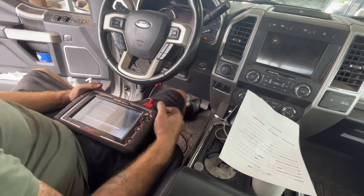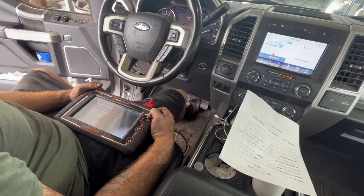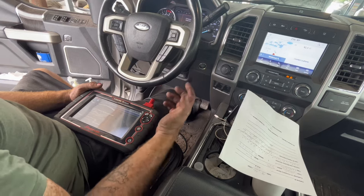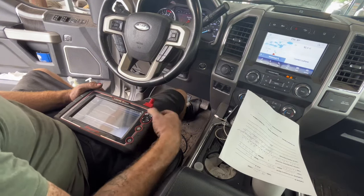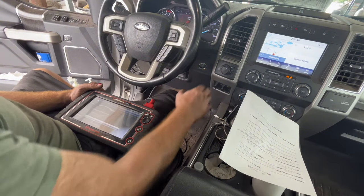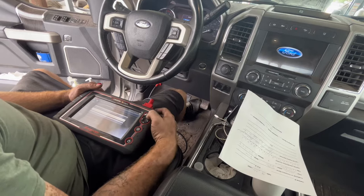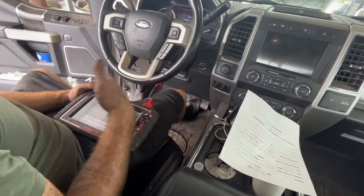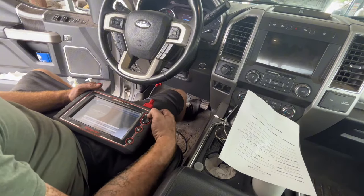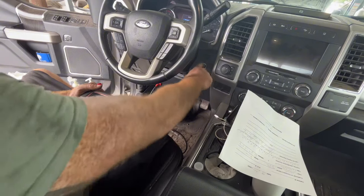It says turn it back on. It's reading data from the original module and saving it. Turn it off — then we're going to write data. It's going to say install the new module in the vehicle, but we're just going to pretend we did — turn it on.